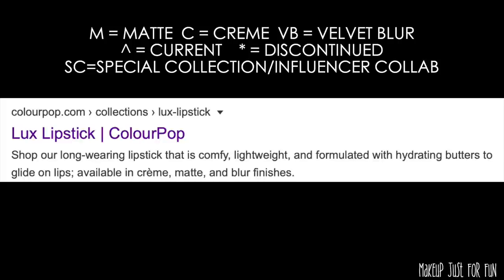ColourPop says they have three finishes, so I'm going by what their information says. I'm also putting a key on the screen labeling the different lipsticks with their finish and whether they are current or discontinued. 'Current' just means they can be pulled up on the ColourPop site as I'm editing this video — that doesn't mean they're necessarily in stock, just that they haven't been completely discontinued. I'll also note if something is part of a special collection or influencer collab — 'special collection' means something like a Disney collection, not just a regular seasonal collection.